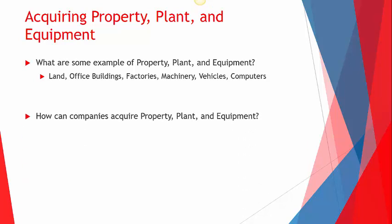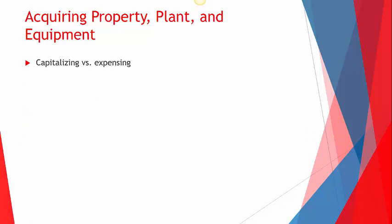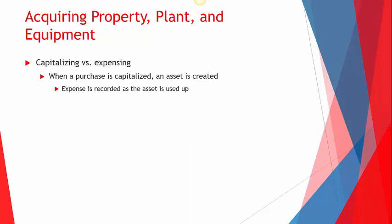How do companies acquire fixed assets? There are two different ways. By far the most common is buying from another company. But as we saw with Costco, they can also construct their own assets — Costco building their own stores, probably building some warehouses, things like that. One key distinction is the difference between capitalizing and expensing. When we capitalize something, we actually create an asset — we're saying we're going to use this, for example a factory building, for more than one year, so we put it on our books as an asset and record the expense a little bit every single year as we use up that cost.